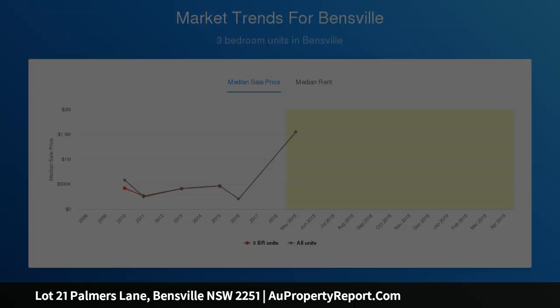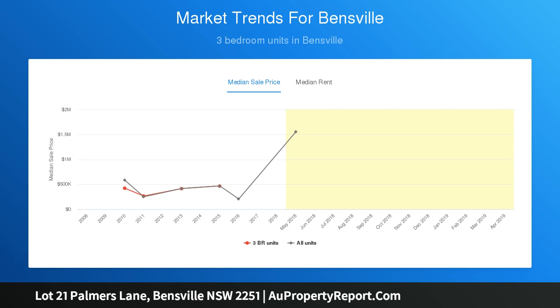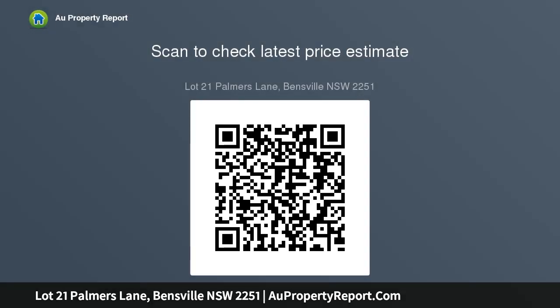Quality Fisher & Paykel appliances throughout and a split-system air conditioner. With a total land size of 694 square meters and a house size of 184 square meters, there will be room for the whole family. The house is designed to maximize the northern sunshine on your outdoor alfresco area and through the kitchen.